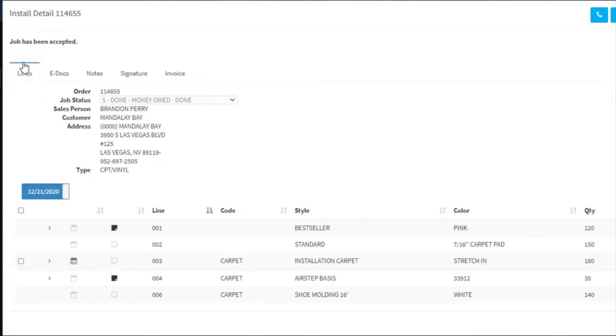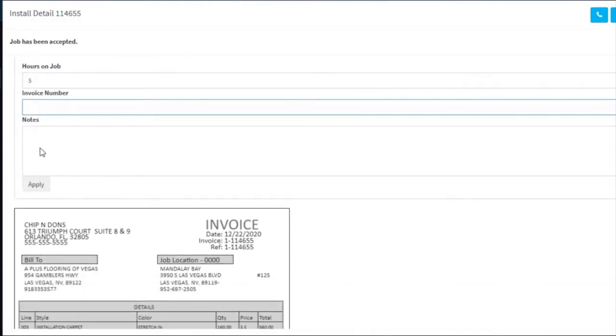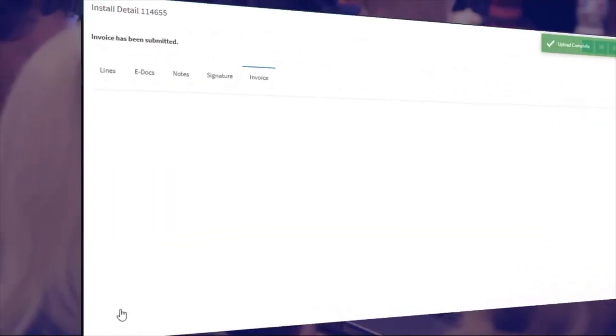Installers can accept the job, submit photos, get customer signatures, and best of all, invoice you for the job, all from one place. Using Rowmaster's technology, installers can even record their hours on the job, add an invoice number, and add notes — making the whole installation process easier and helping your installers wrap it up in a snap.